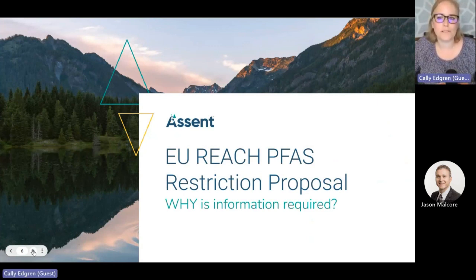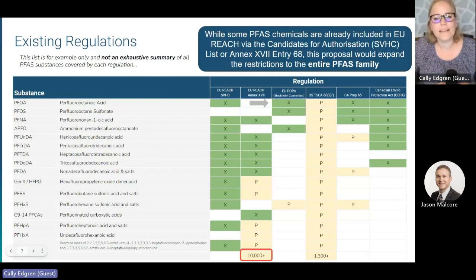Let's talk about some of the big regulatory drivers that are emerging around this family of chemicals. Many individual PFAS chemicals, such as PFOA, which was the subject of the Hollywood movie Dark Waters, are already restricted by numerous regulations. This chart shows just a few examples of specific PFAS chemicals and the regulations that control them. But because many new PFAS have been developed to replace the old PFAS — like Gen X replaced PFOA — regulators are starting to change the way that they approach these restrictions.